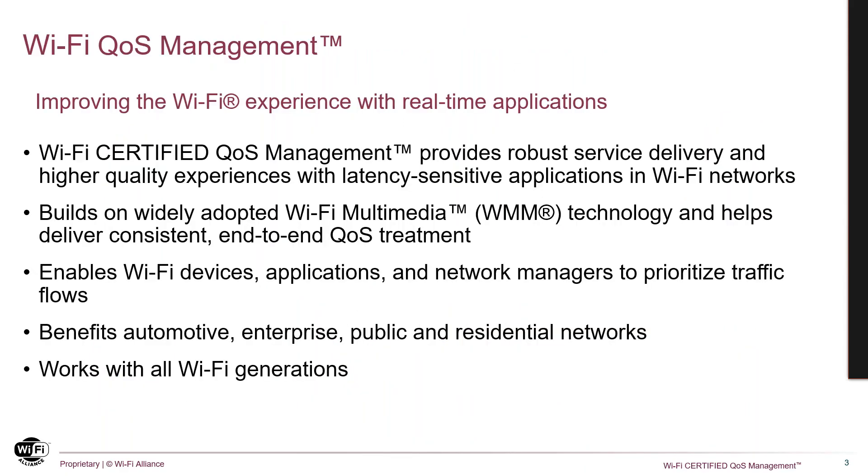To address this need, Wi-Fi Alliance has continued to advance technologies that improve the Wi-Fi experience with real-time applications. Our first step towards QoS came with Wi-Fi certified WMM, a technology that is now widely adopted. But still, the QoS treatment between wired and wireless networks were not always aligned by default, and we have seen inconsistencies across the industry on how DSCP markings are mapped to user priorities. So in 2020, we released the first set of Wi-Fi QoS management features, and this year we have added new ones.